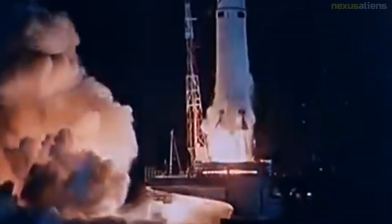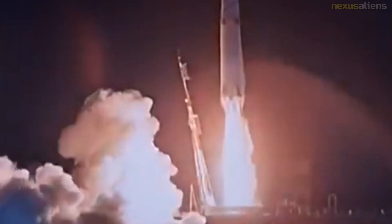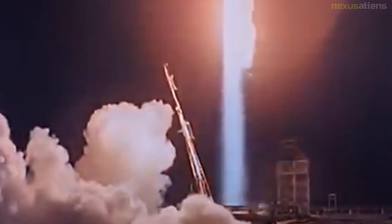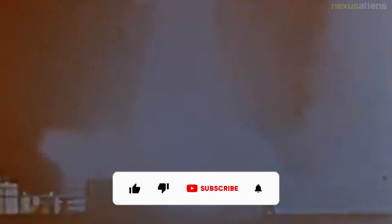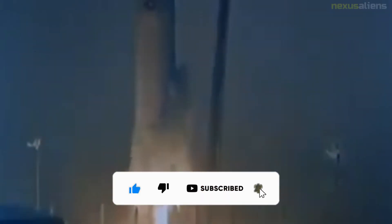Thor's lasting legacy was not as a missile, but its use as the basis for the Thor-Delta space launcher family into the 21st century. On the 8th of July 1962, Thor Missile 195 launched an Mk.4 re-entry vehicle containing a W-49 thermonuclear warhead to an altitude of 250 miles. Despite being retired from deployment as a missile a few years after deployment, the Thor rocket found widespread use as a space launch vehicle. The last remaining direct descendant of the Thor, the Delta 2, was retired in 2018, and the Delta 4 is based on mostly new technology unlike the Delta 2.